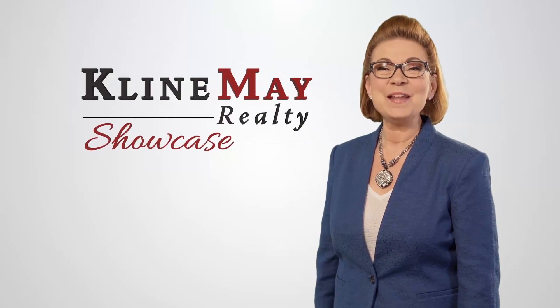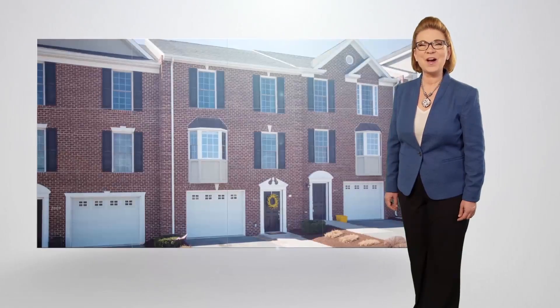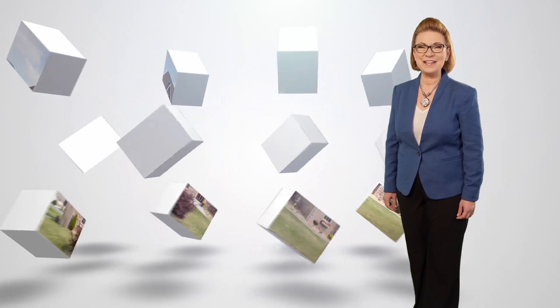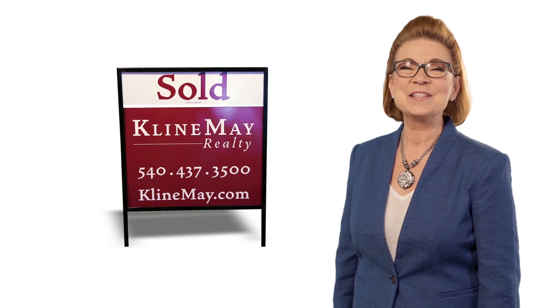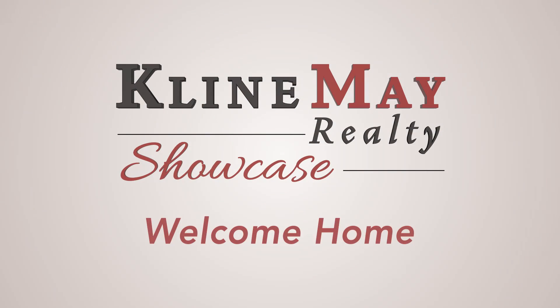Welcome to this week's Clime May Realty Showcase. See homes for sale across the Shenandoah Valley and keep up to date on the local real estate market, plus related topics, events, and non-profits. We are proud to have grown with our community over the years, and we look forward to partnering with you to buy or sell your home. So sit back and relax — it's time for the Clime May Realty Showcase.